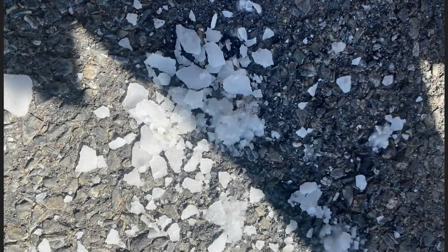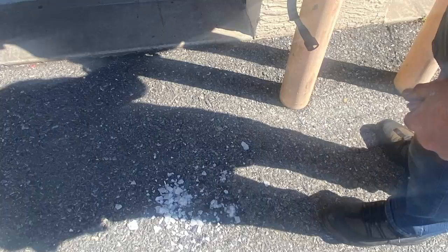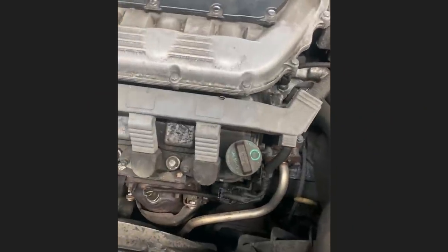This is crystallized sugar that came out of a customer's fuel tank. The viewer who sent this in said the customer had someone pour Coca-Cola in their gas tank. The customer only wanted a new fuel pump and fuel tank and declined all other work.